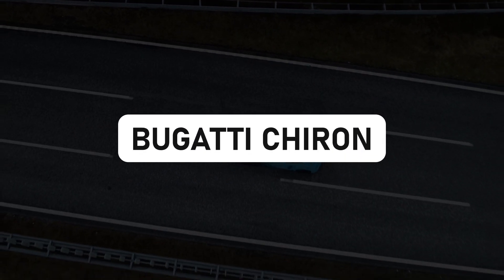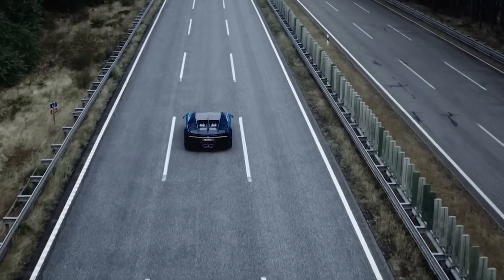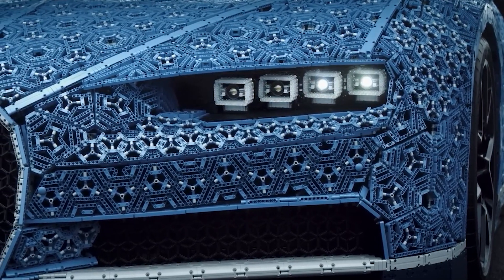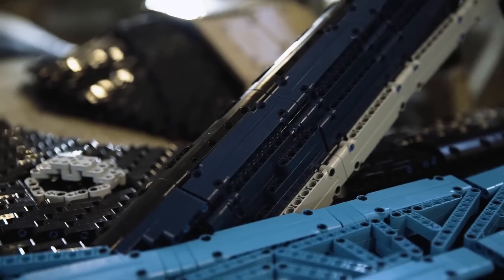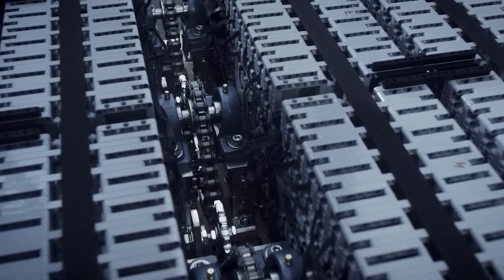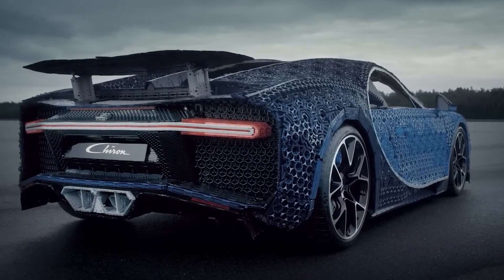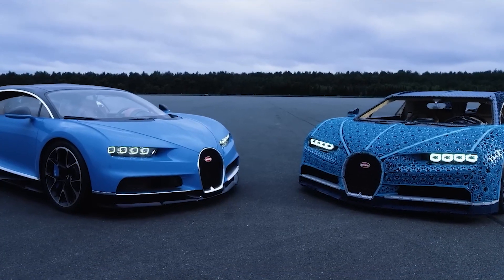Bugatti Chiron — driving the imagination. Crafted from LEGO Technic, the branch of LEGO all about serious engineering, this full-sized Bugatti Chiron isn't just a static masterpiece — it's a playful tribute to the limitless possibilities of LEGO. Standing in front of it, you realize it's a colorful mosaic of LEGO bricks, like a childhood dream come true. And here's the real kicker: it can actually drive, hitting a theoretical top speed of 18 miles per hour — a LEGO roller coaster on four wheels.